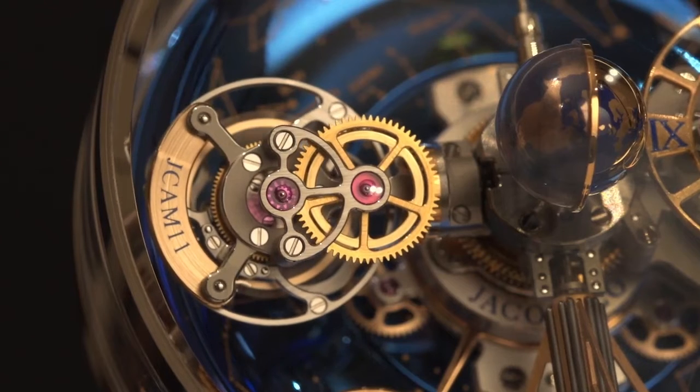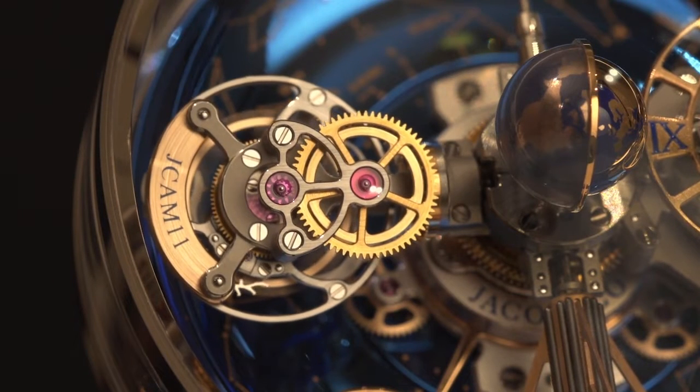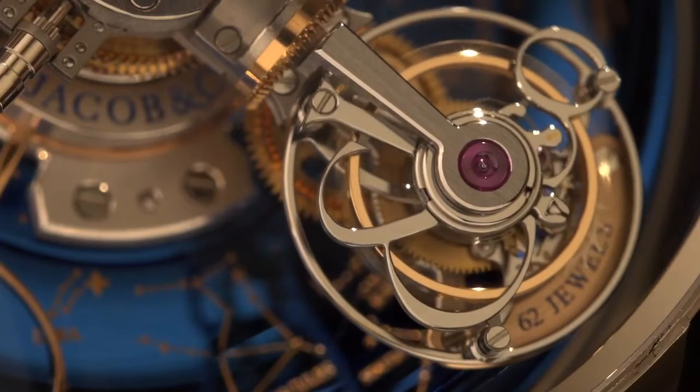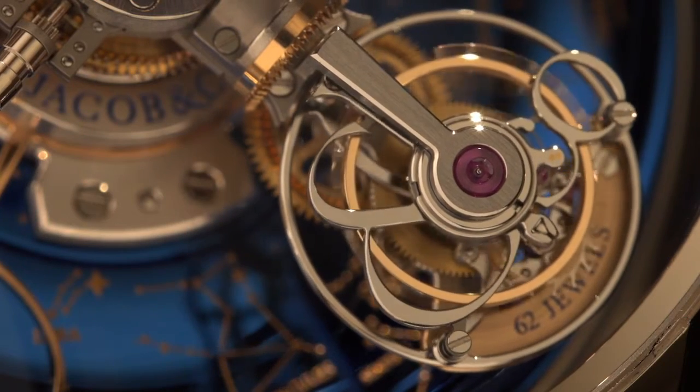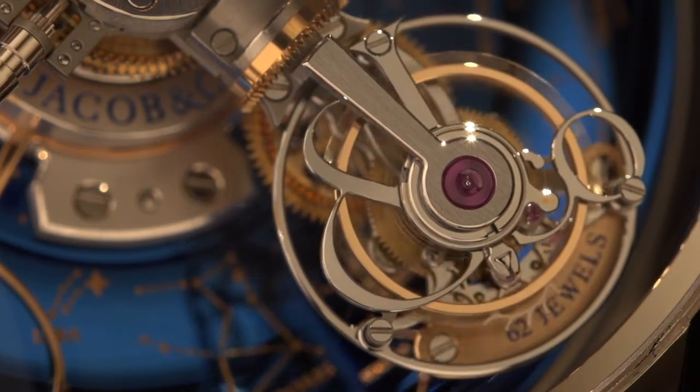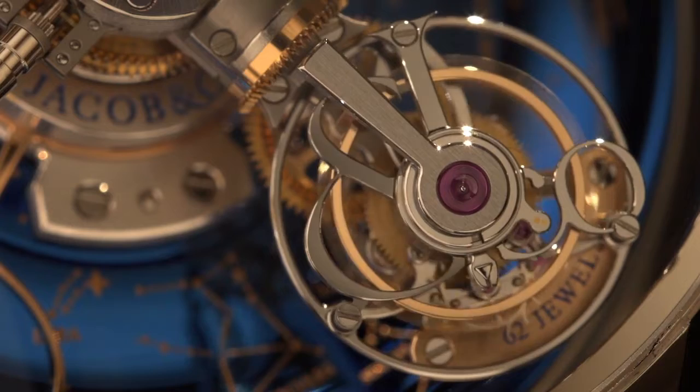The triple-axis tourbillon, on the second satellite across from the time display, turns in its cage every 60 seconds. The entire cage turns on itself every 5 minutes and, like the time display, rotates every 20 minutes.